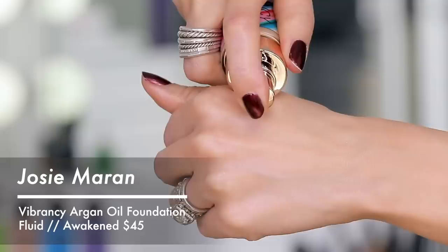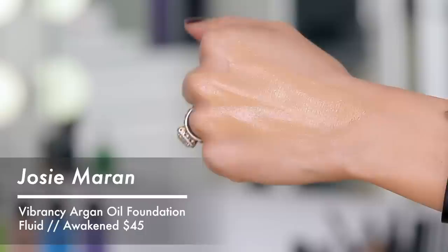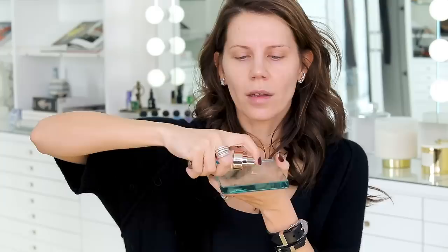Next up, we're going in with the Josie Maran Vibrancy Argan Oil Foundation, which I have personally been very terrified to try because I normally do not like anything overly oily or super hydrating. This might be a total dud. I haven't been able to find a single foundation out there that is totally natural that I really love. This one is gluten free, paraben free, cruelty free — everything here is cruelty free. There's no synthetic fragrance. It does have dimethicone in it, and I'm okay with that. I want to remove it from skincare, but a little bit in makeup is fine.